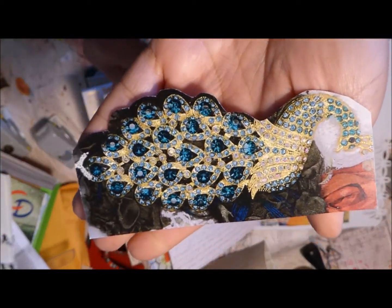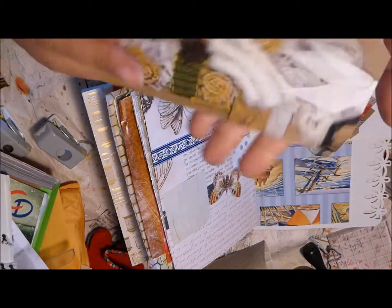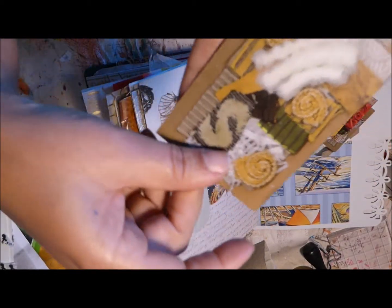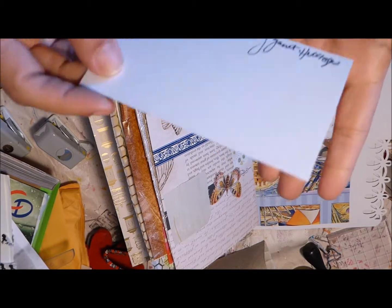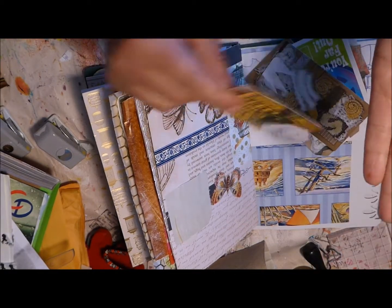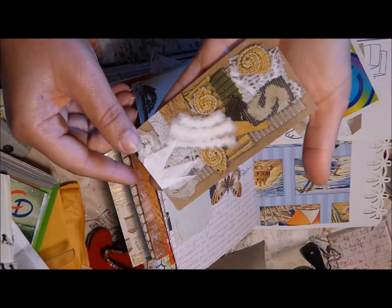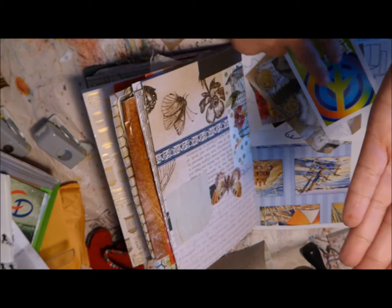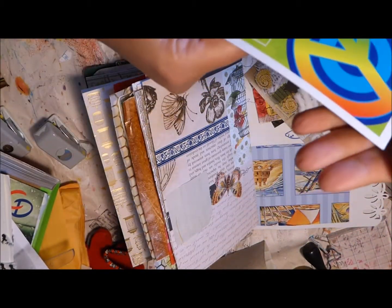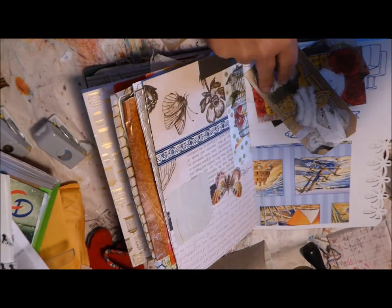Oh my god, this is gorgeous — look! This, a tag, another tag, and another one. Oh my god they are so pretty pretty pretty! Oh, two from — you're far out! This is brilliant; I love these ephemera.